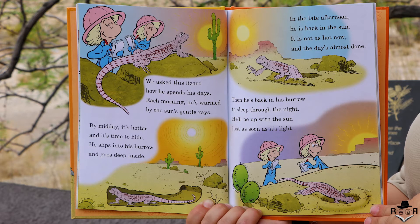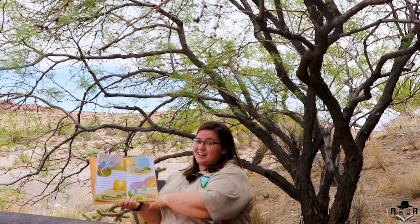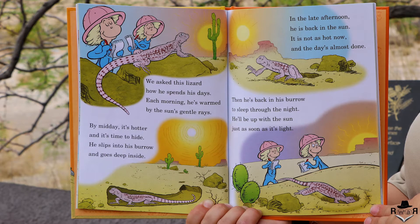This lizard spends his days getting warmed by the sun's gentle rays each morning. By midday it's hotter and it's time to hide — he slips into his burrow and goes deep inside. In the late afternoon he is back in the sun; it's not as hot now and the day's almost done. Then he's back in his burrow to sleep through the night, and he'll be up with the sun just as soon as it's light.